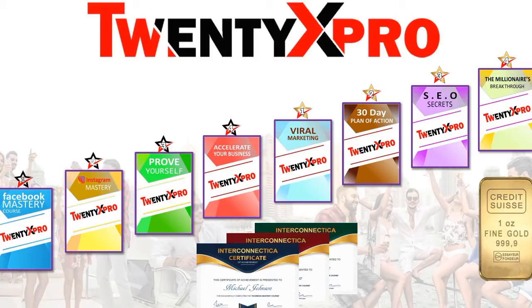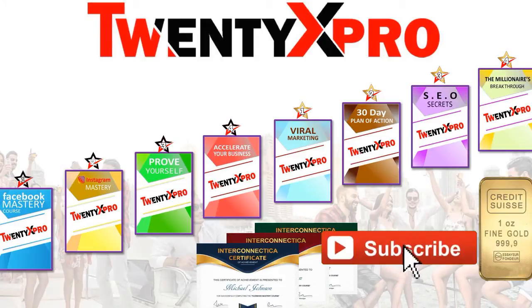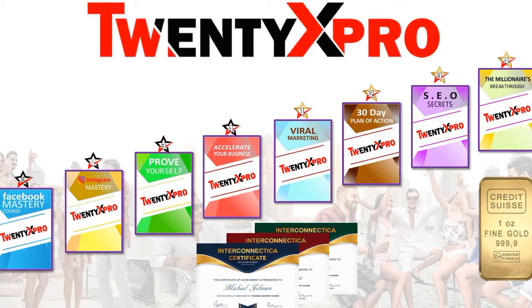The second course is Instagram Mastery, then Proof Yourself, Accelerate Your Business, Viral Marketing, 30-Day Plan of Action, SEO Secrets, and the final course is the Millionaire's Breakthrough. At each stage you upgrade to the next course, and you can gain a recognized certificate worldwide from each one. These are the products 20x Pro offers — for those who want to improve their skills or build the network and start making money.